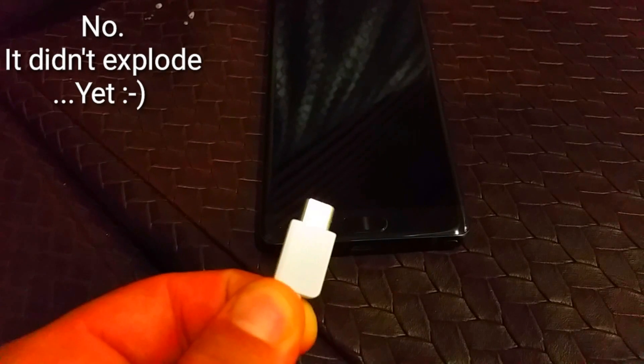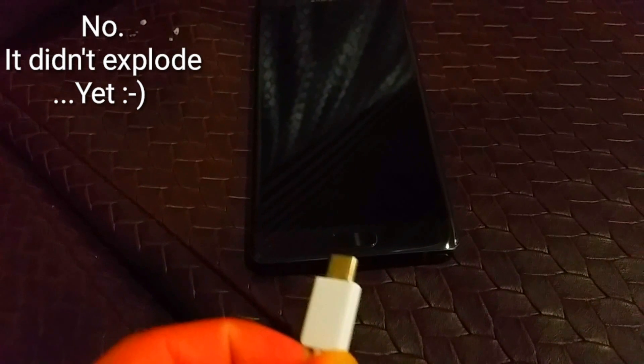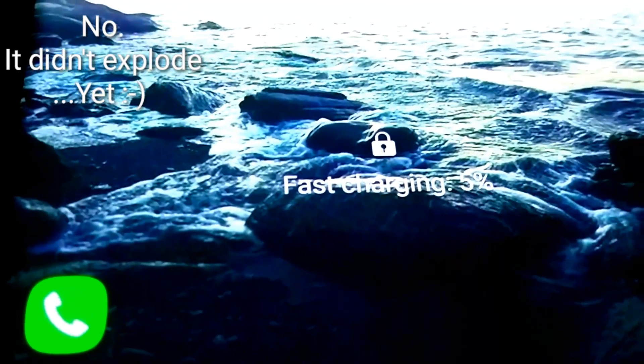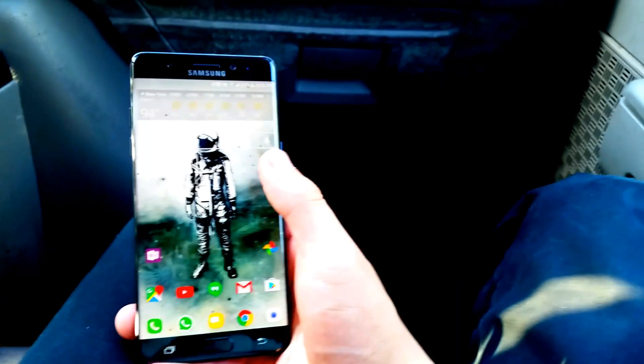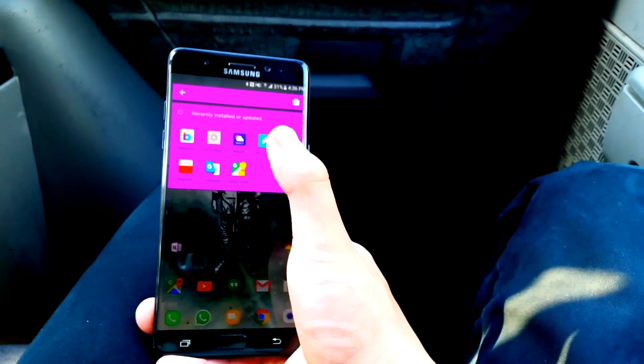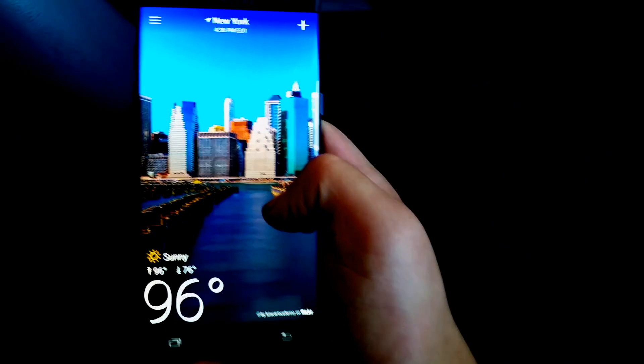To charge it, you have a USB Type-C cable — this is the first Samsung phone to have that — which means faster charging and it goes in both ways. It also supports wireless charging, which makes it possible to get a wireless charging case with nothing connected to it.